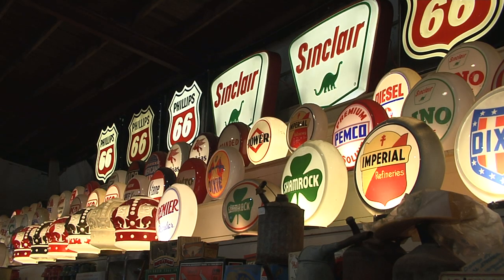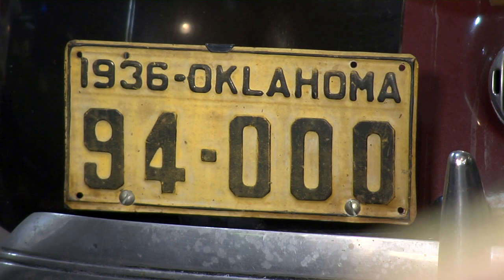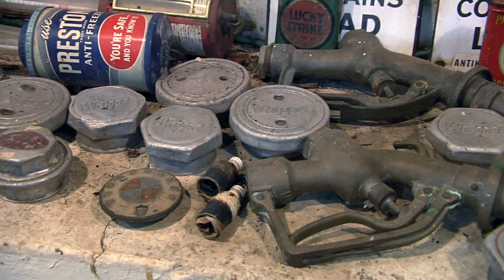There's 150 of the globes in the building and they're all original except for about 10. Check out vintage license plates, oil cans, and spark plugs.